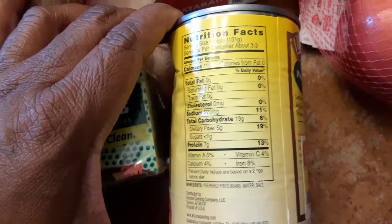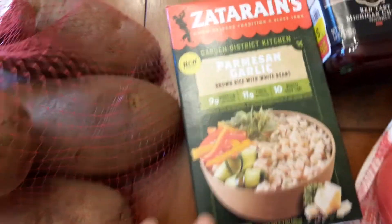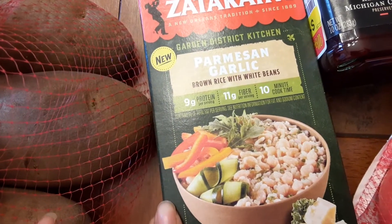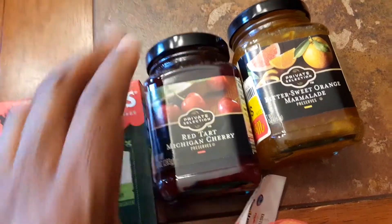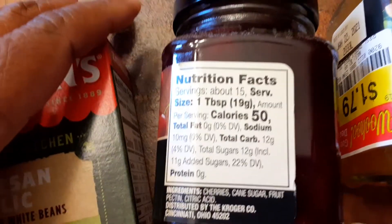There's the nutritional info. These are four apples for 99 cents. And more Zatarain's beans and rice — parmesan garlic — for $1.29. And it's a little treat — I love preserves. I like to have them with my crackers or with almond butter and bread. They're not too much sugar.